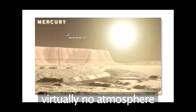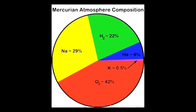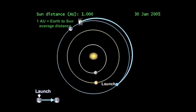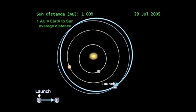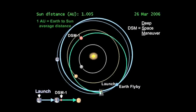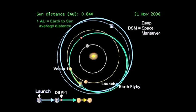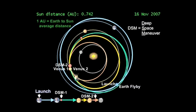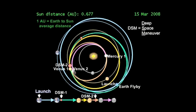Mercury has a very thin atmosphere, but any water that may have ever been there has long been boiled away. A new probe, Messenger, was launched by NASA in 2004 and will rendezvous with Mercury in 2011 after passing by Venus. It's very unlikely that a probe will land on Mercury in the near future — it's simply too hot.